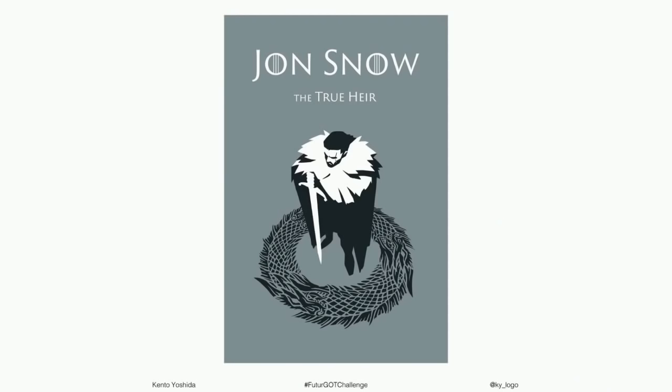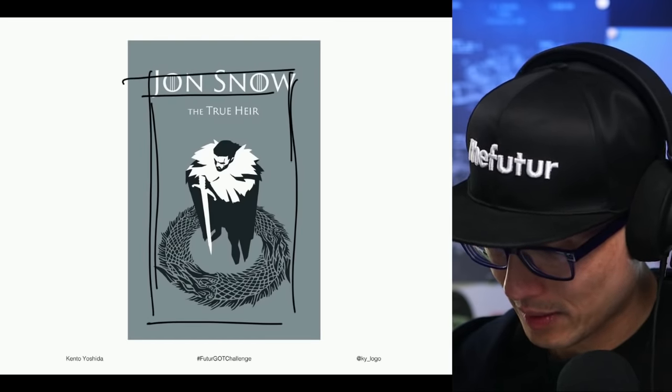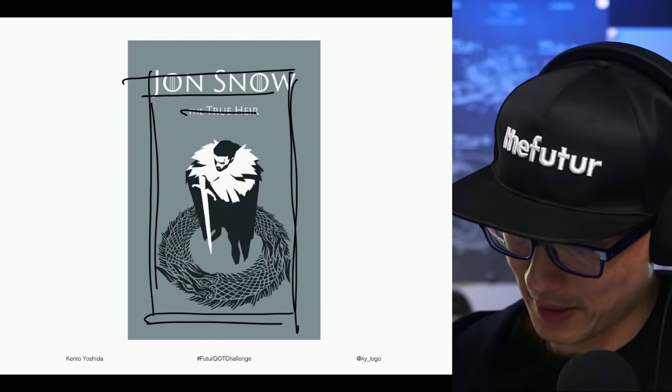We're running short on time — let's go quickly. Kento Yoshida is back: excellent illustration, really strong forced perspective, very graphic and powerful. Jon Snow is standing there — we know it's Jon because it says so — but 'the true heir' is giving away a bit too much. I'd prefer just 'Jon Snow, Game of Thrones' or 'House Stark.' There are dragons coiled underneath at his feet. Beautiful composition — maybe crop it tighter and don't give anything away in the tagline.